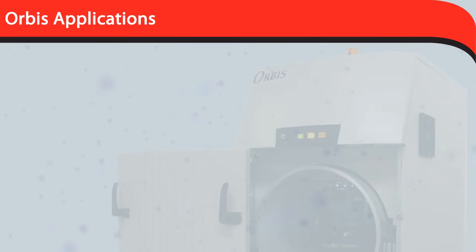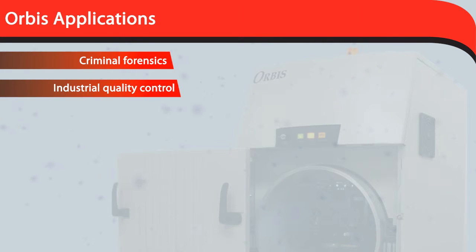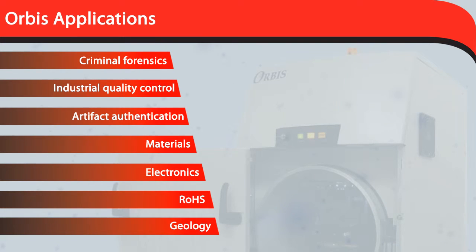The Orbis is used in a wide variety of applications, including criminal forensics, industrial quality control and failure analysis, non-destructive testing and authentication of high-value artifacts, materials, electronics, RoHS, geology, and more.